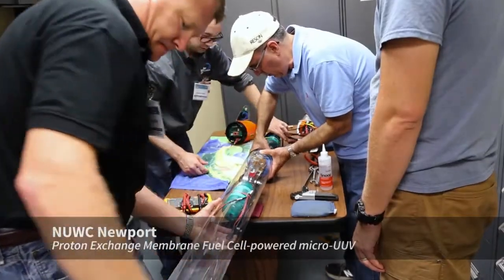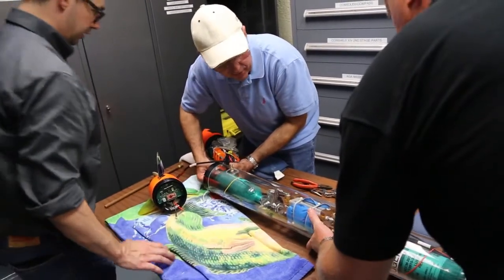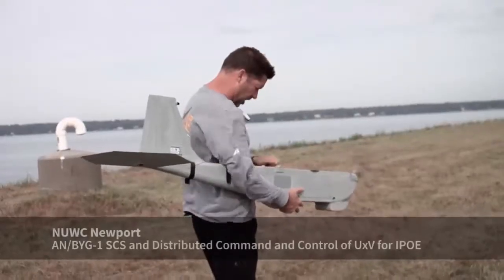Naval Undersea Warfare Center, Division Newport. We deployed the first micro-UUV running off a fuel cell — as far as we know, ever. It started real slow this morning at quarter power. We worked through some kinks, and this afternoon we took it to 50% and 100% power — full out. Better than we could have expected. Fantastic.